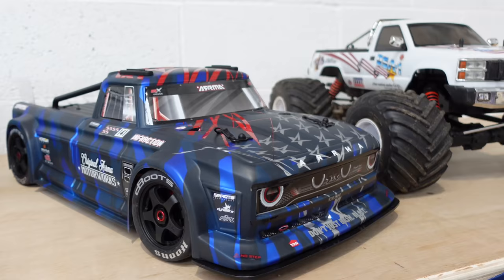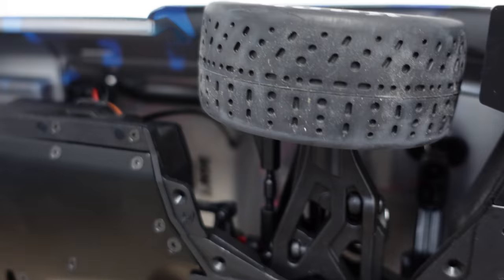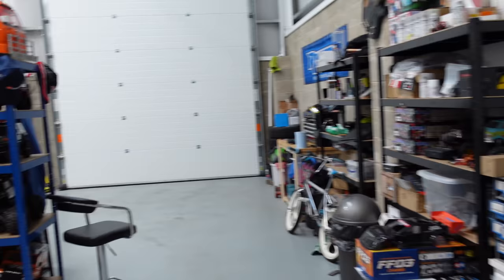This week I've got batteries on charge, trying to get this Losi out at some point. I think I got it before Christmas and I've still not given it a run — it is all still brand new under there.